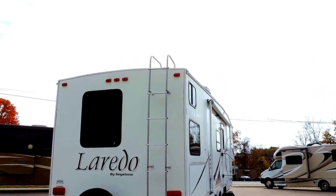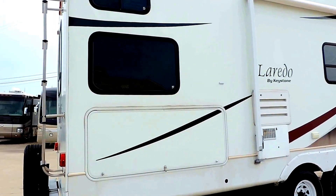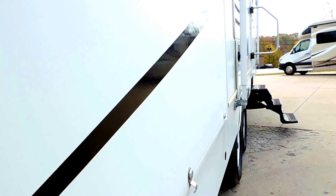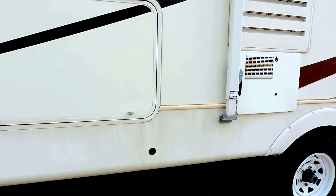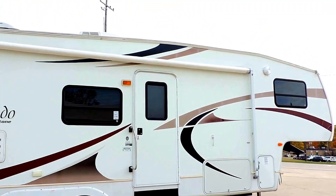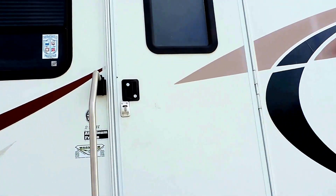Again, one slide, nice big porch awning. Triple bunkhouse in the back, where the bottom bunk actually has its own little door that you can access from the outside. You can use that bottom bunk for storage or to sleep in. Six gallon hot water heater, nice big grab handle for the entrance door. Two 20 pound propane bottles. Let's take a look inside.